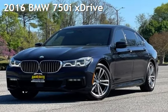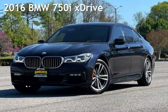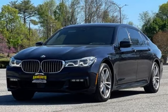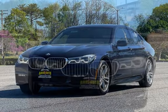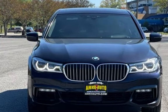Presenting a pre-owned 2016 BMW 750i. This four-door sedan has an eight-cylinder, 4.4-liter V8 engine, with all-wheel drive and an automatic transmission.